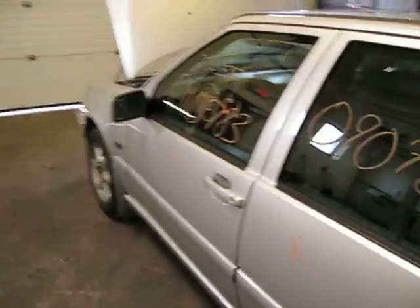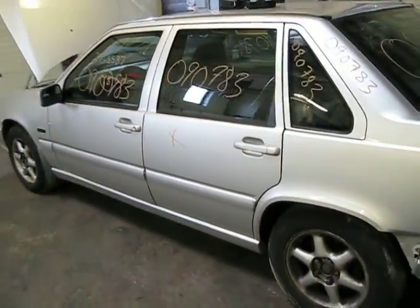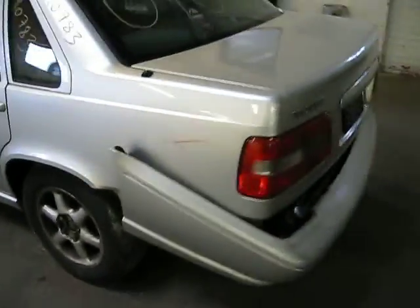We purchased this vehicle locally through one of our auctions due to the rear collision. The vehicle does run and drive exceptionally well. It does have some good body parts also.